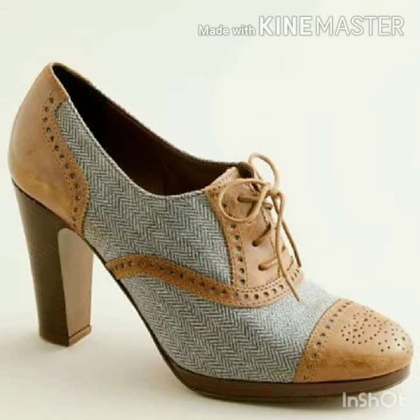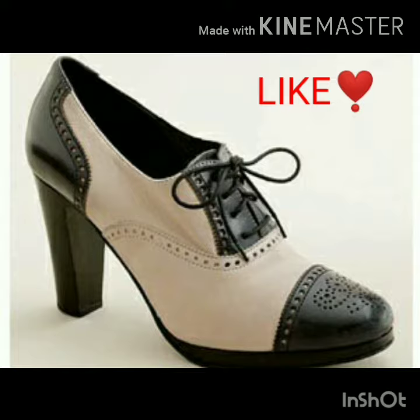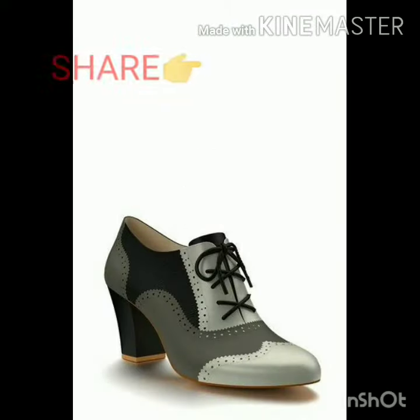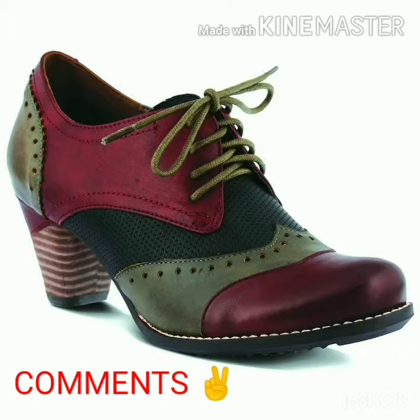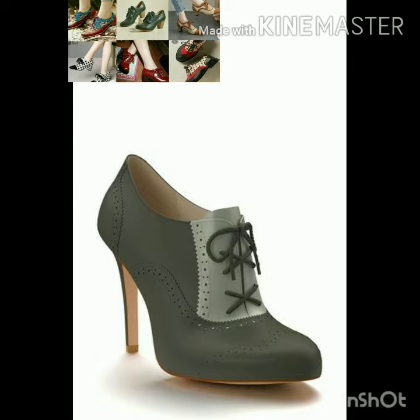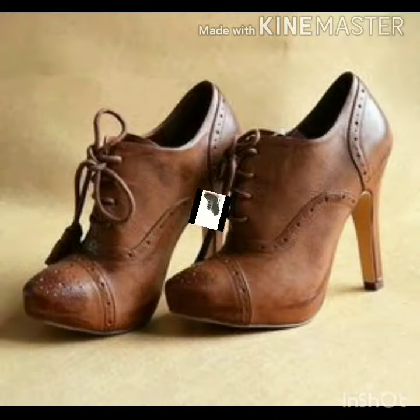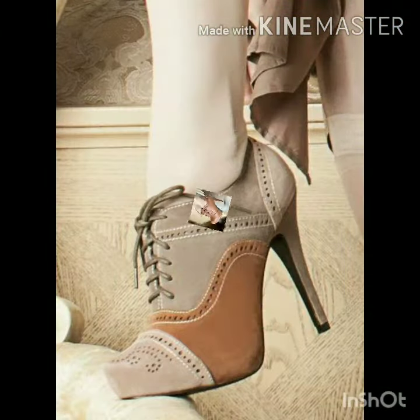Hi guys, welcome to my channel Fashion Freedom. In today's video I will show you the latest oxford shoe collection. This is the second part of oxford shoes because I got a good response in the first part. If you want to watch the first part of the oxford shoe collection, go to my channel and watch it. All designs are very amazing, I hope you like it. If you like the video, don't forget to subscribe to my channel and like. Keep watching.